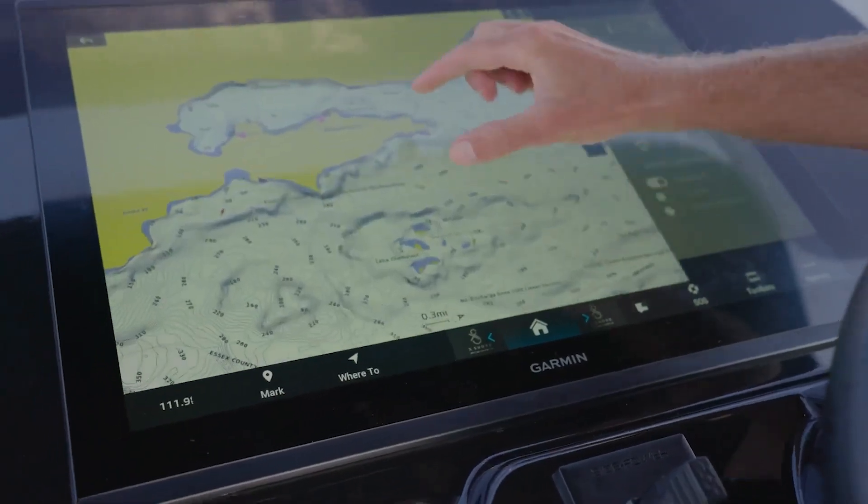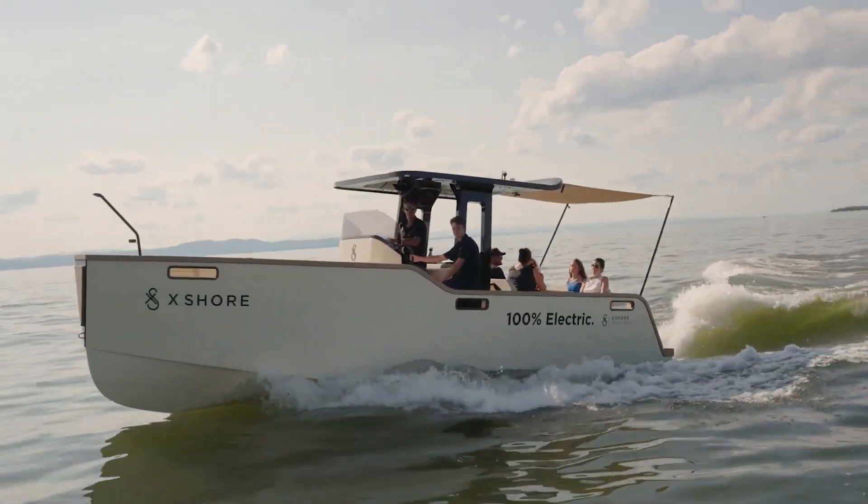Yeah, you heard that right — you can cruise around the waters longer than you can stand your in-laws on vacation.